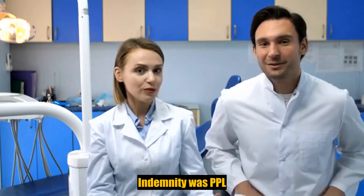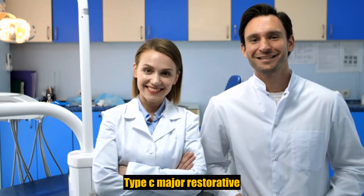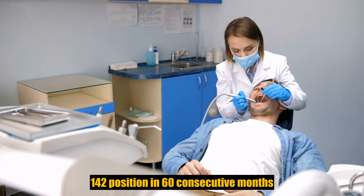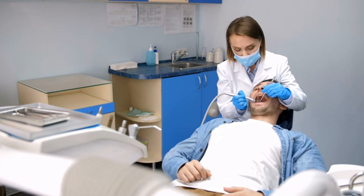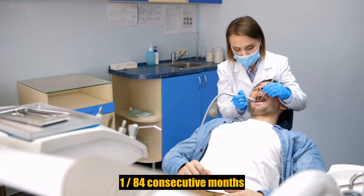Annual maximum benefits. Type C, major restorative, frequencies and limitations: implants — one per tooth position in 60 consecutive months; bridges and dentures — initial placement to replace one or more natural teeth which are lost while covered by the plan; dentures and bridge work replacement — one per 84 consecutive months.